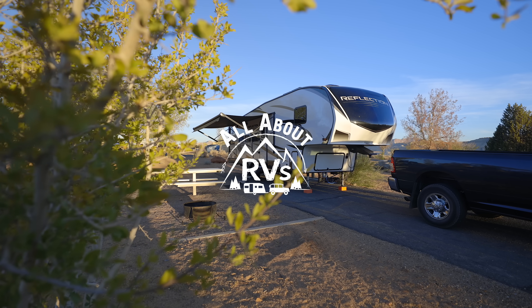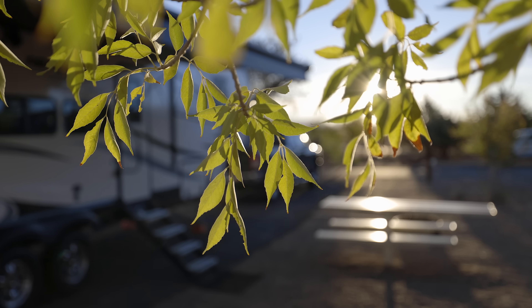Not all gear in the RV has to be RV specific. Today I'm going to share my top favorite gear that we have in the RV that's not RV specific, but always in the RV. I'm Jared Gillis. Welcome to another All About RVs. Today I want to share with you a handful of things that really have nothing to do with RVing that we love for RVing — things that help us enjoy that RVing process even more.